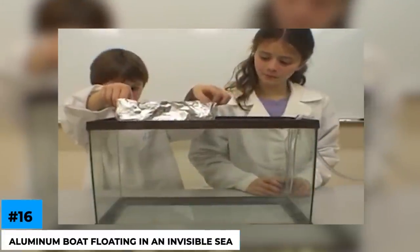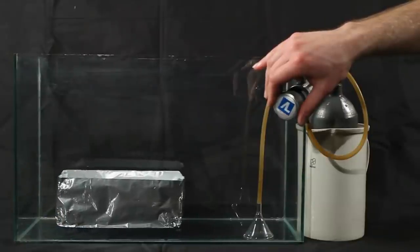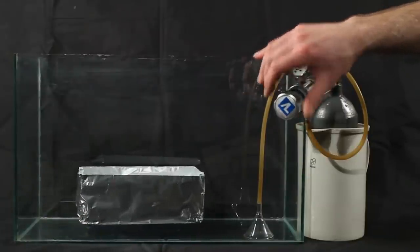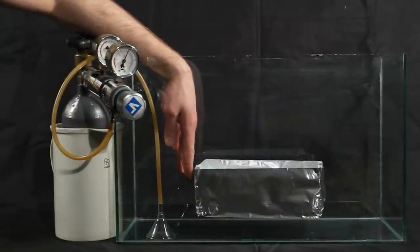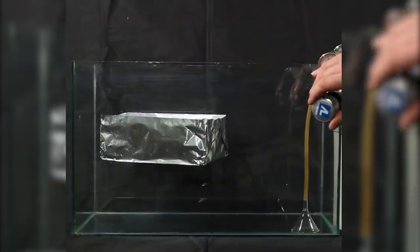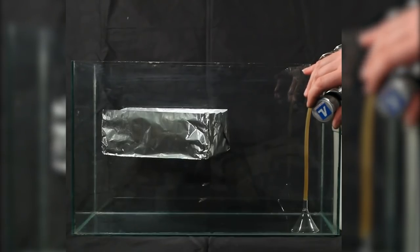Number 16: an aluminum boat floating in an invisible sea. In the following clip, you can see this small boat floating in an invisible sea in a tank. The sea is invisible because it consists of an invisible gas called sulfur hexafluoride. The main characteristic of this gas is that it's five times denser than air, which causes light objects to float on it, just like this boat made of aluminum. And you feel as if it's sailing on an invisible sea.